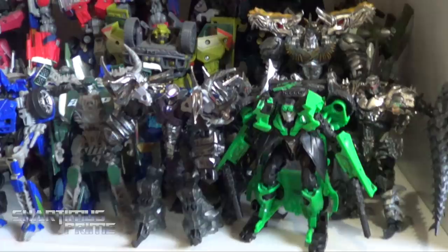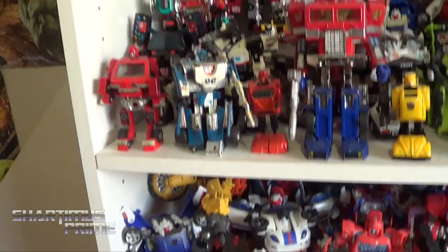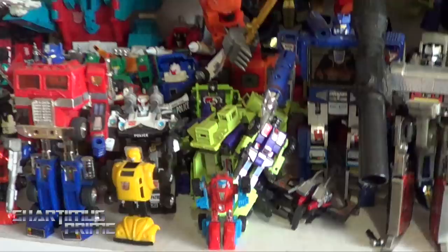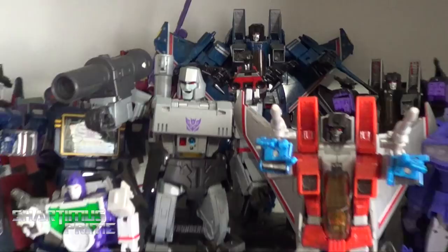Movie figures, more movie figures. Classics, Generations figures right there. And then we have the G1s. I did get Trailbreaker from Mexico City. I still actually need Hook — I need an actual G1 Hook. I've got my Seekers right there, and I think I'm just missing Dirge from the G1s. And then here's the Masterpiece Decepticons looking awesome — especially with that legit Megatron right there. Very pleased with that. I have Laserbeak on his shoulder. I did order the new Voyager Octane and Blitzwing.